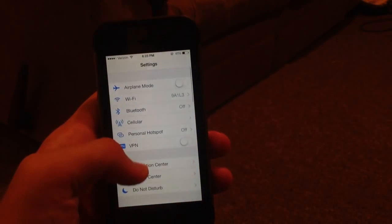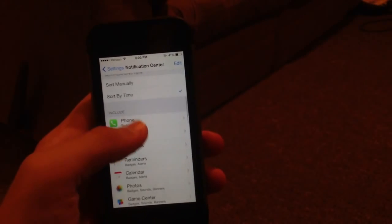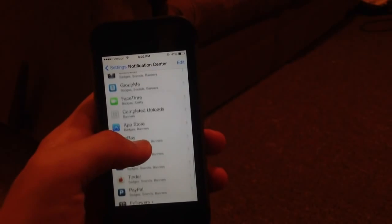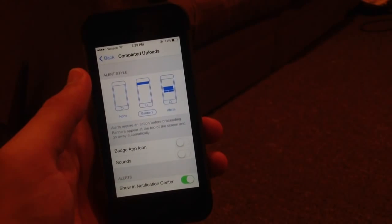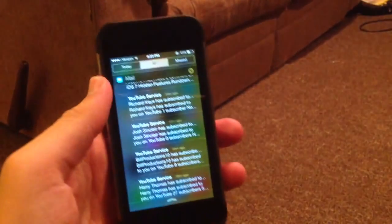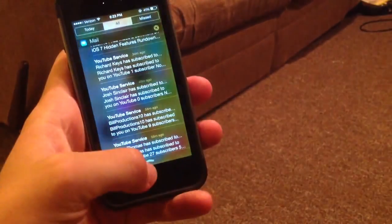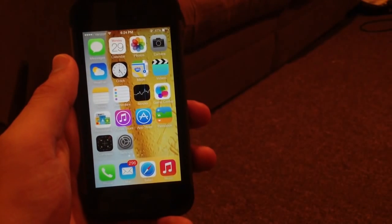If you go into Settings, then Notification Center, and scroll down, you can see they've added a completed uploads banner — it will show you when you've uploaded a video or something to Photo Stream. Also, in the Notification Center you can now scroll between the Today view, the Missed view, and the All Notifications view, which is very easy and cool. They should have implemented that earlier, but I do like it.